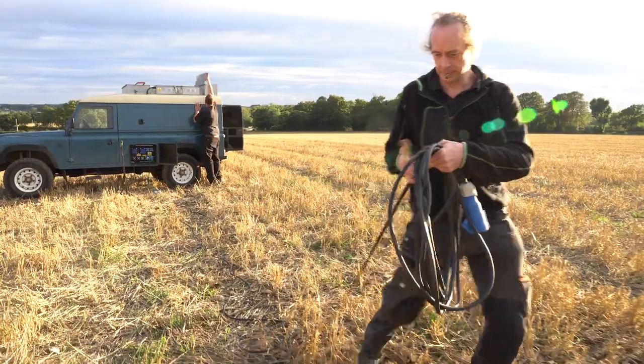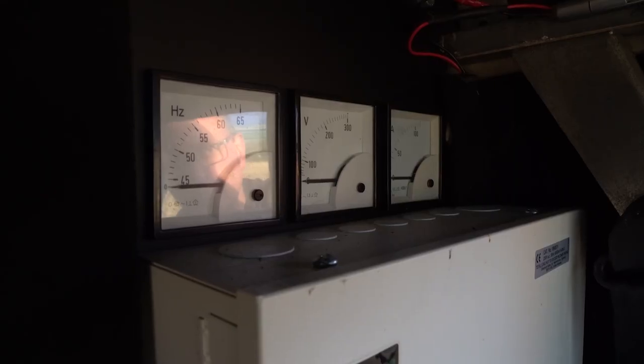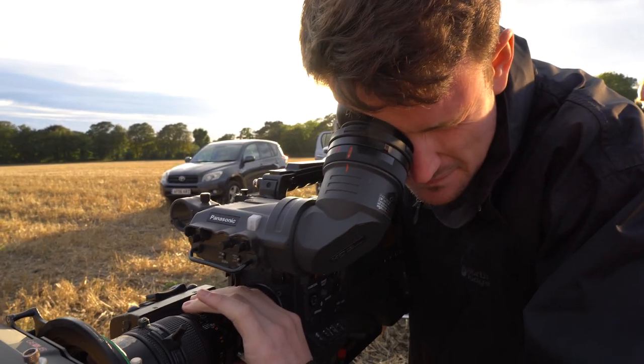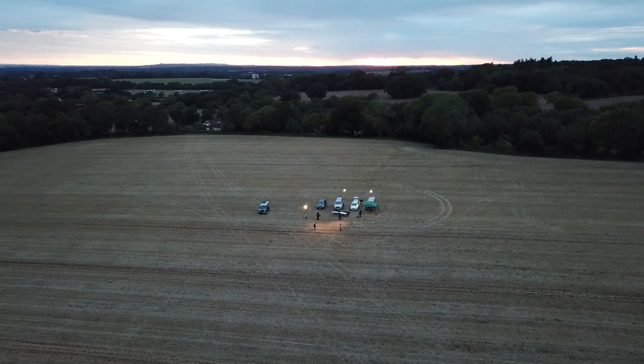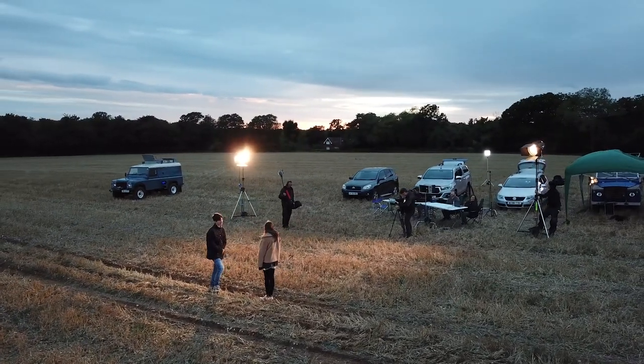We always carry at least 100 meters of cable, but should we require it we can carry 300 meters of cable without difficulty on board. The generator carries plenty of fuel and will run for 24 hours before it requires refueling. As well as film and television, this generator has also been used for live broadcast, music events, and multimedia.